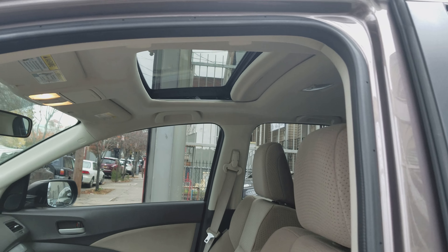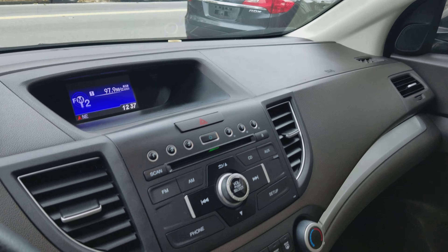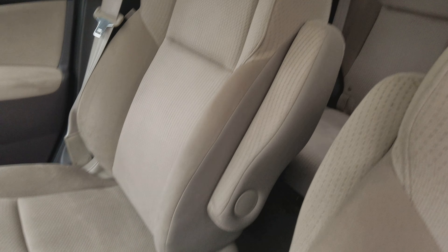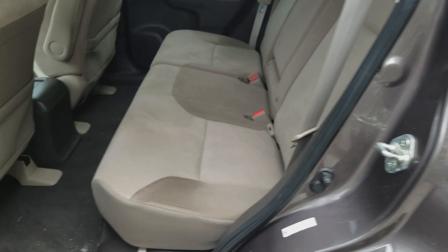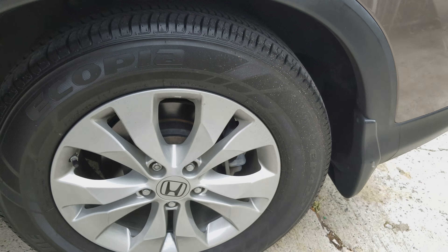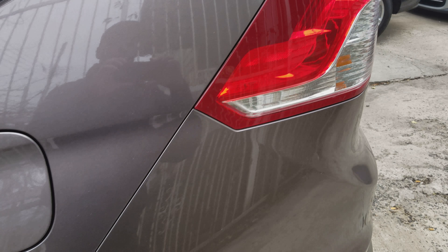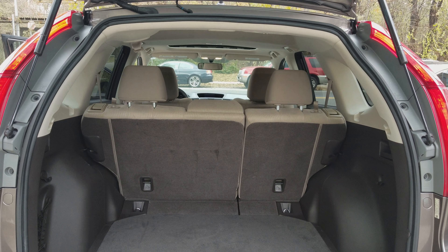Got the fog lights on there, got a nice sunroof, reverse camera. This car's in very very good condition. Nice space back here.